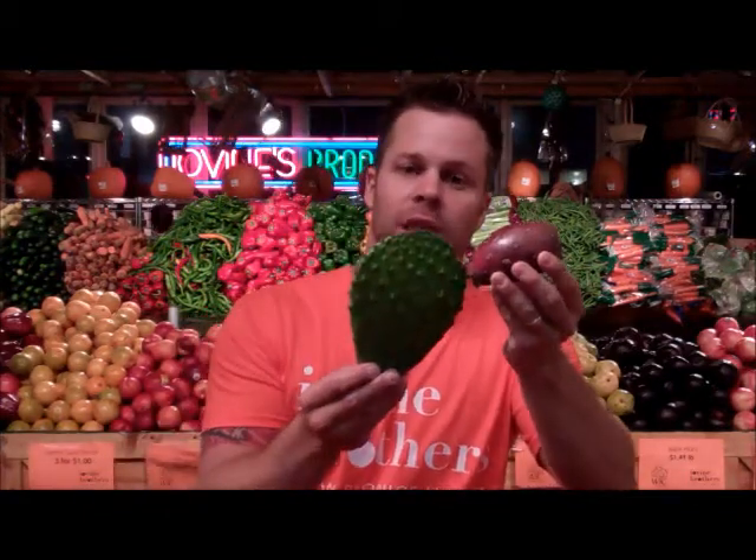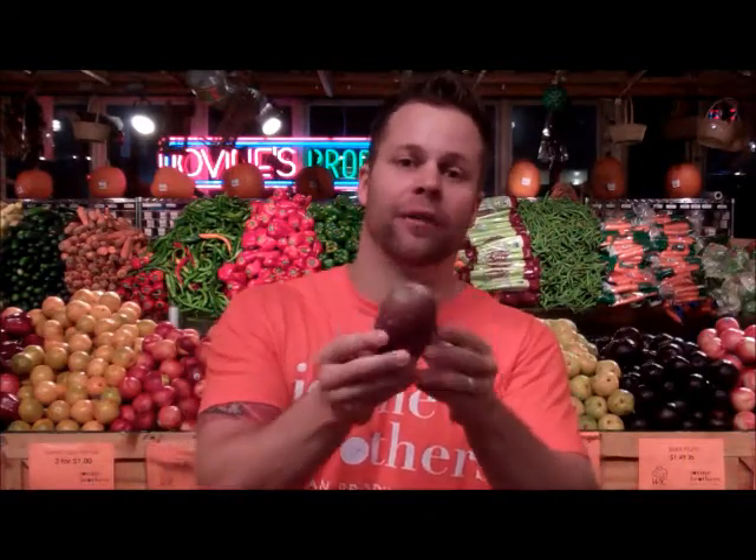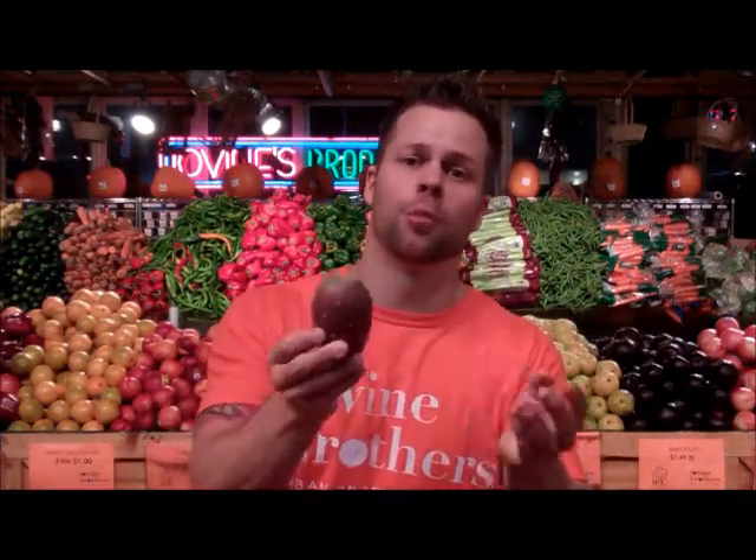The first one is a cactus pear. What exactly is a cactus pear? A cactus pear is the fruit that grows off of a cactus leaf, which we're going to talk about in a second. They're extremely sweet and come in a variety of colors — purple and green are the two most common.